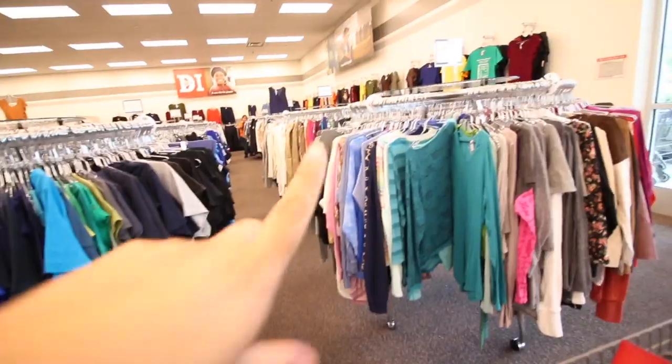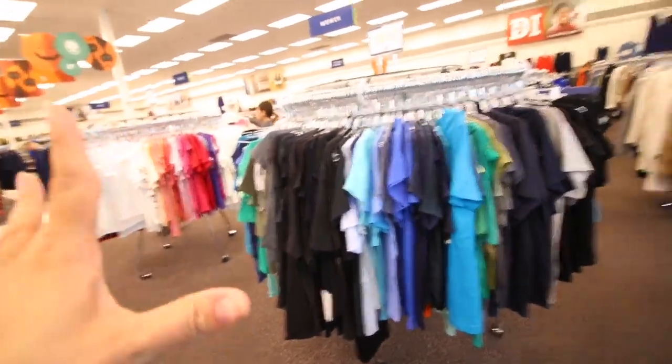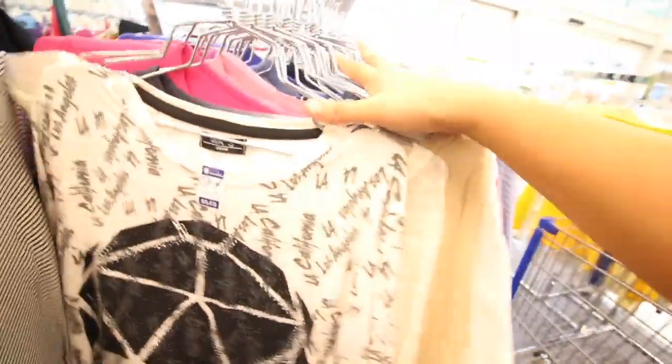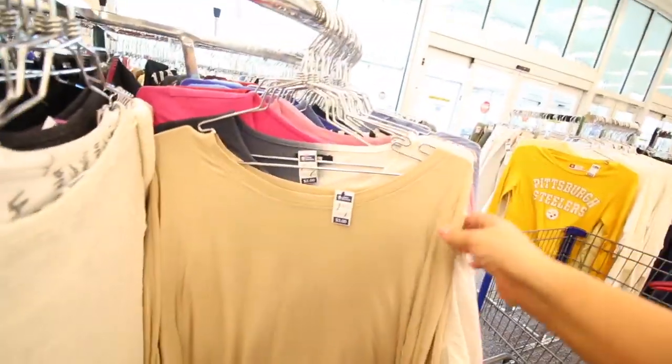Let's start shopping. So there's about six racks all with blouses, so I'm going to go through every rack. I am an extra large, so I'm going to look through extra large. They also do double X in the extra large section — like literally, that's how often I'm here.